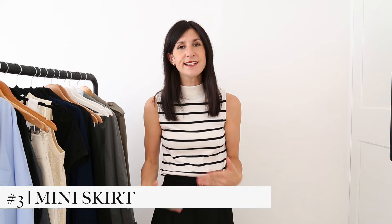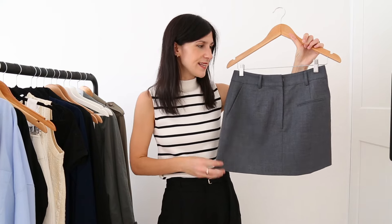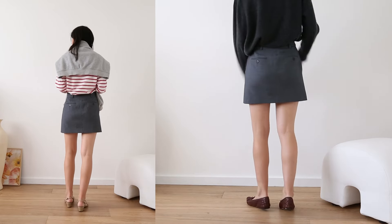Moving on to skirts — there are two skirt styles I think are worth having in your spring wardrobe. The first is a mini, or at least something that hits above the knee so we can get our legs out. I like to style these starting with big chunky knits at the beginning of the season, then shifting towards lighter knits, cardigans, and t-shirts as it starts to really warm up. I have this little gray mini from Minima Essentials — this is in a wool and almost has a bit of a suiting feel, but it's a mini, which I quite like.